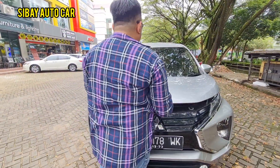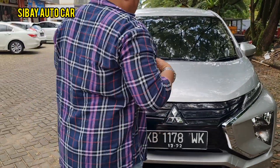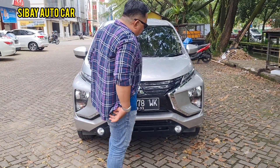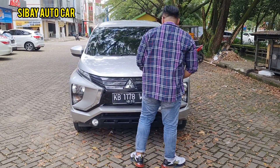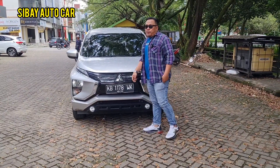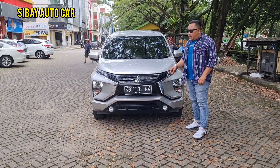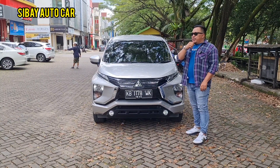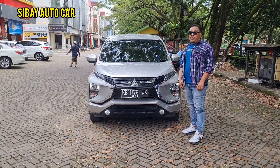The car looks great — just negotiate and take it home. We'll polish it after and it'll be even shinier. The car is still original from the factory. For YouTube friends, hopefully this car moves to your garage soon. Whether you want manual or automatic, just WhatsApp us — we'll negotiate until it's a deal.